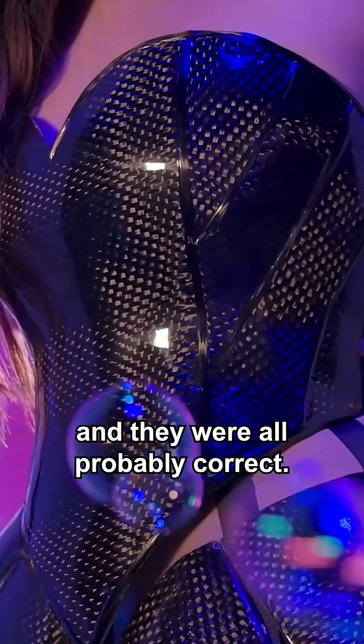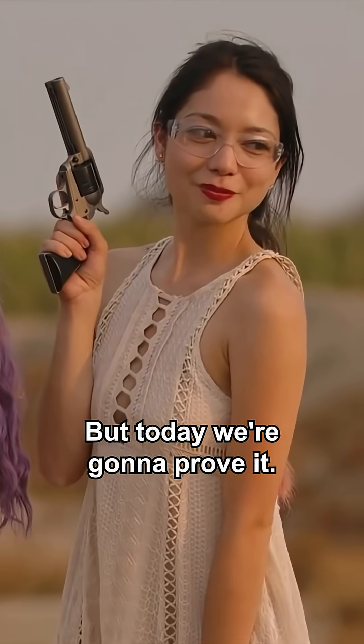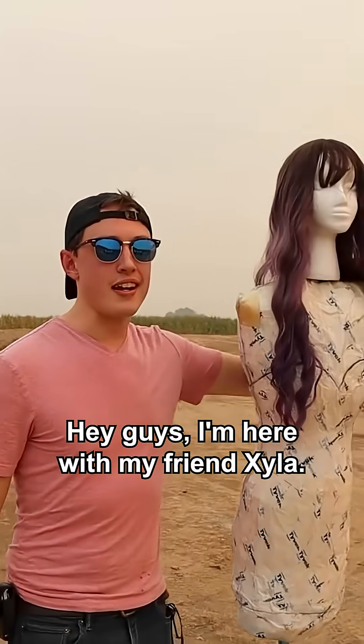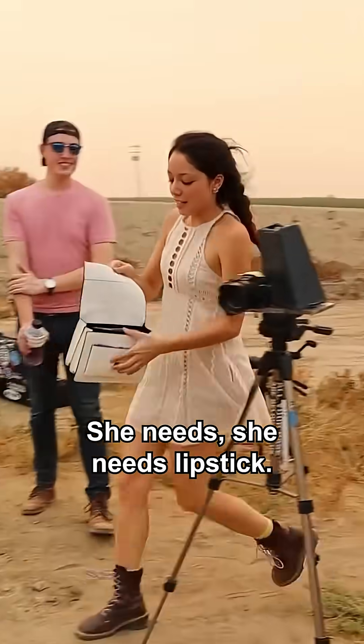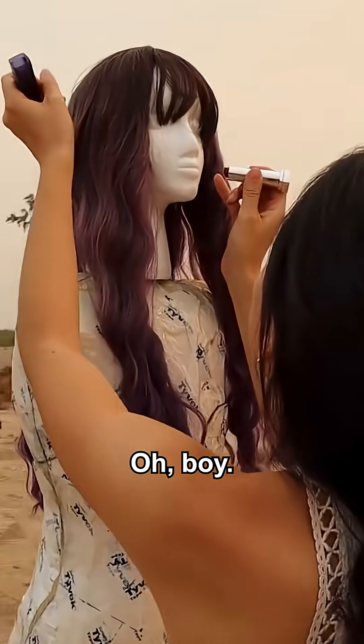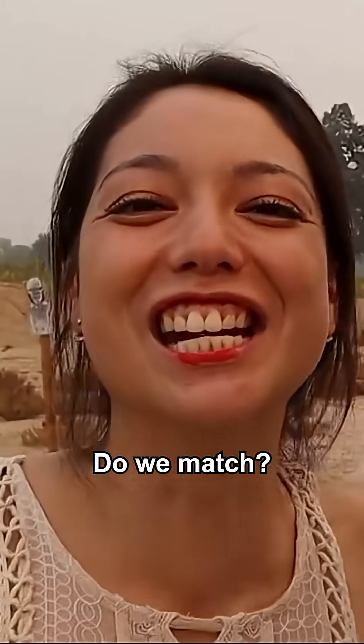No one thought my dress was bulletproof and they were all probably correct, but today we're gonna prove it. Hey guys, I'm here with my friend Zyla. I just realized she needs a purse — she needs lipstick. Do we match? She's a little taller.